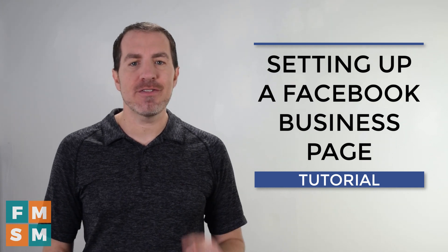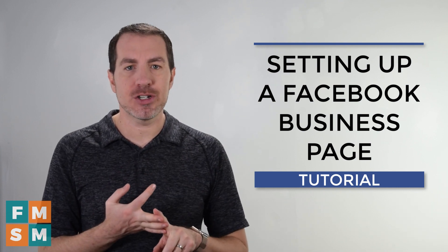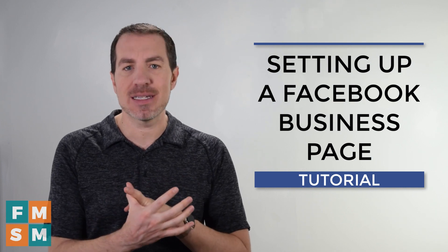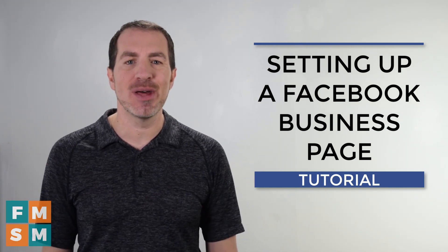To get started, make sure you have your company logo or something for your profile picture, something for your cover photo — a big photo to go on top — and then all your pertinent information: your website, email if you have that, phone, address, business hours, any information about your business, which I assume you already know. Gather that, and you can do this in just a few minutes.